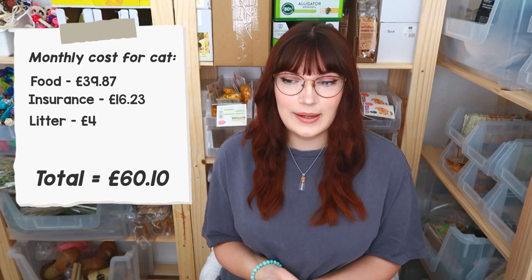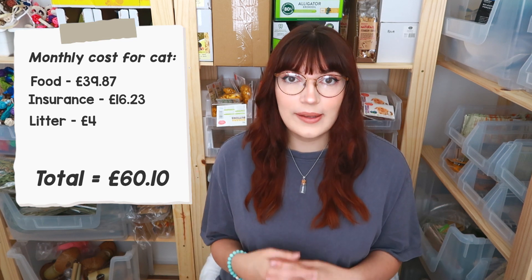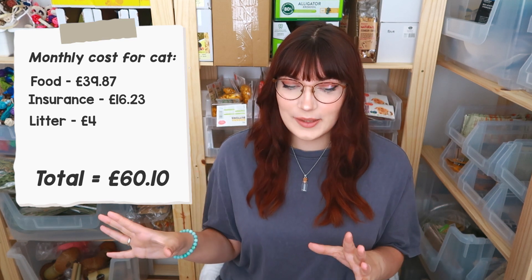I don't tend to buy him toys on a monthly basis because he has a big basket already that he barely touches. For treats, he's still working his way through everything my family bought him for Christmas, so that's not an expense either. Then of course we have my reptiles and inverts.